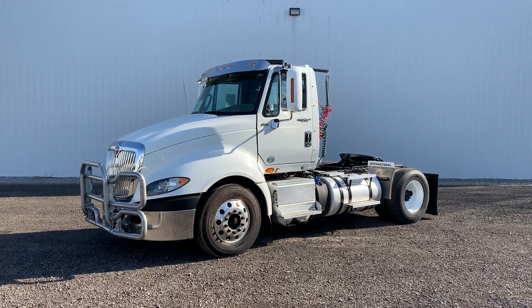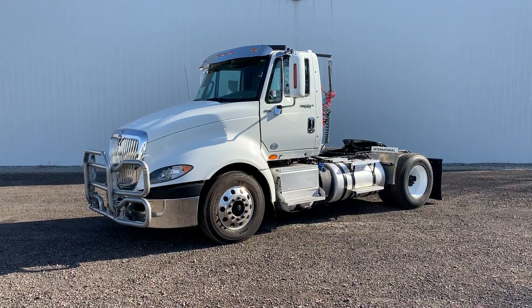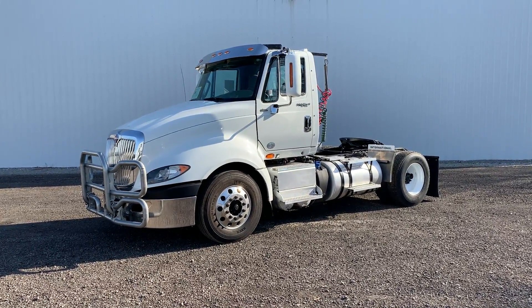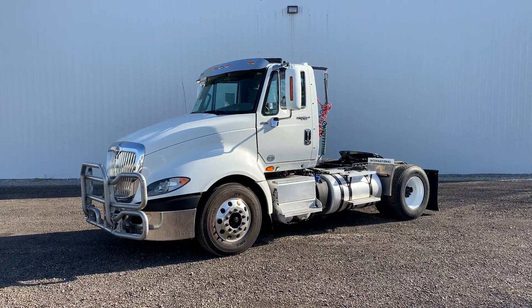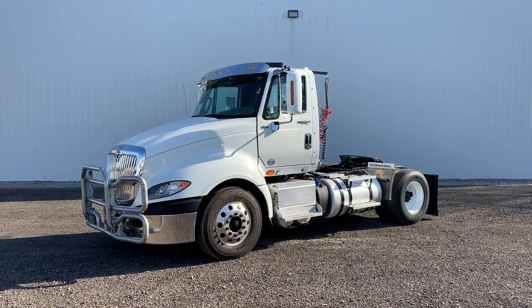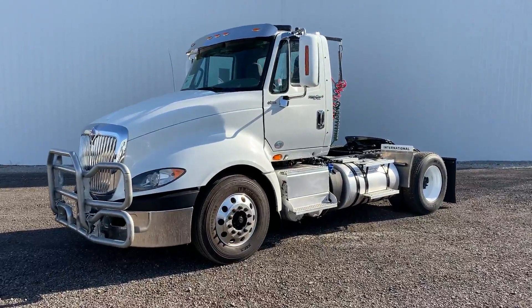Truck's got 445 on the miles, and we are asking 24.9 for the vehicle. It's got good tires on it all the way around. We did put new brake shoes on the rear and replaced the wheel seal, did an oil change and DOT on it. Let's take a quick walk around here to take a closer look.